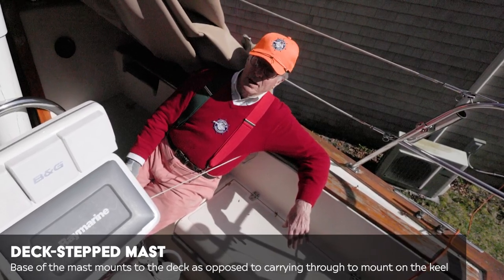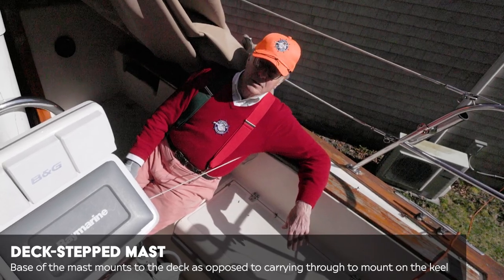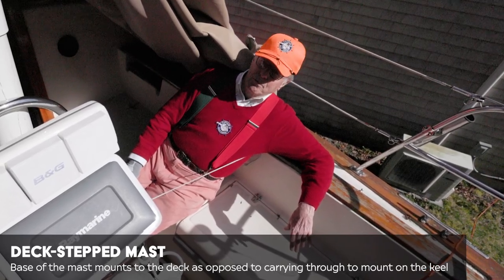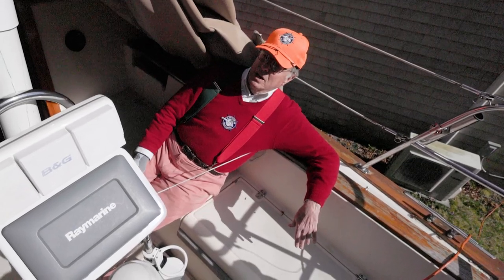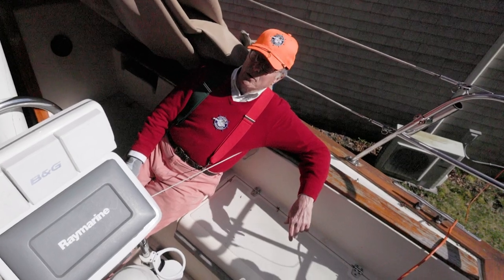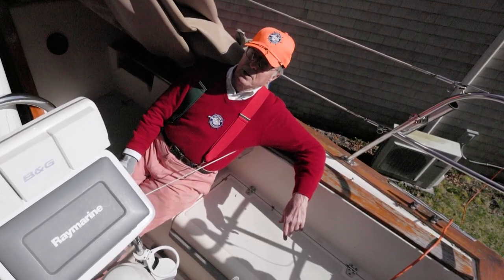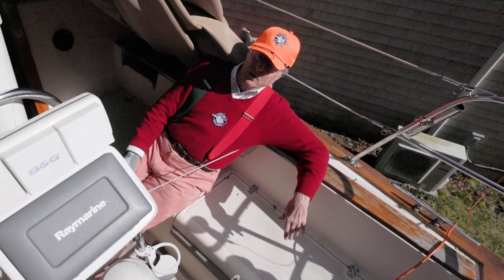An Island Packet 27, heading toward Bermuda, fell off a wave — and those are big waves to fall off of. She rolled over, wiped out her mast, and popped right up and floated right on her lines. The people survived. The point is that could have happened to any boat, not just because it was deck stepped — you could have bent the spar on a keel-stepped mast too.